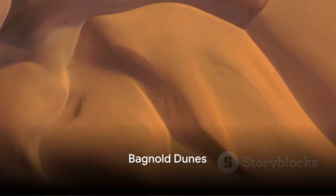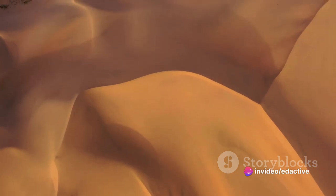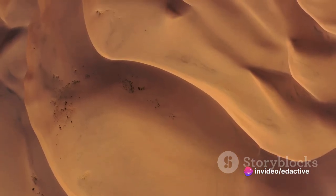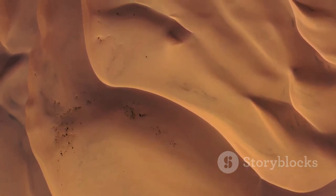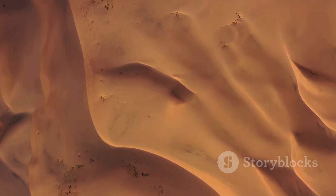At number three, we encounter the Bagnold Dunes. These are active sand dunes that are continuously reshaped by winds, mirroring similar formations found here on Earth. It's a striking example of how dynamic and ever-changing the Martian landscape can be.